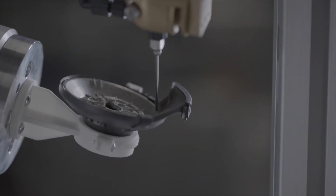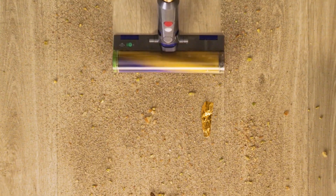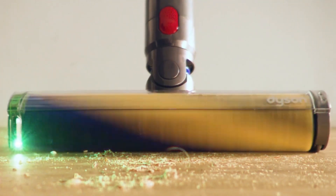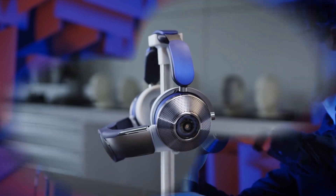Nevertheless, we would not write off this unusual gadget in advance. Previous Dyson products have already become best sellers in their segments, demonstrating record sales. Therefore, the Dyson Zone headphones may well achieve the same success. The start of sales is scheduled for the end of 2022 — we will find out then.